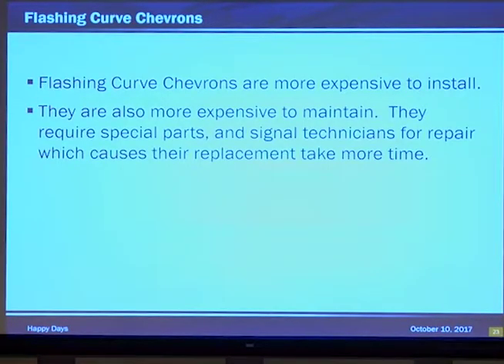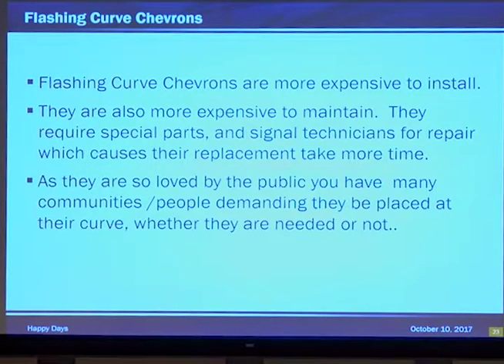They're more expensive to maintain than just a standard chevron sign — obviously they flash, so you're going to need a signal technician. They require special parts and take a little more time to repair. They're also loved so much that people call and say, I need them on my curve. Well, there's not a curve there — it's just a slight bend in the road. It's dangerous and we need this. No, you don't. And I'll convince you.